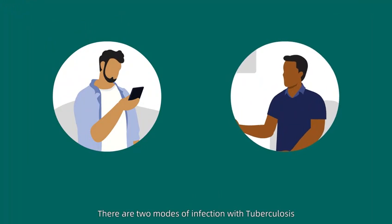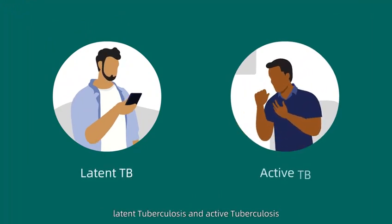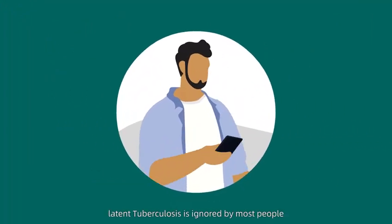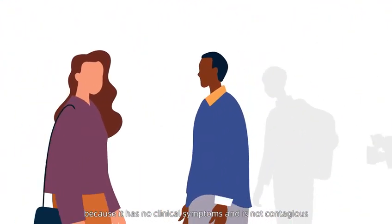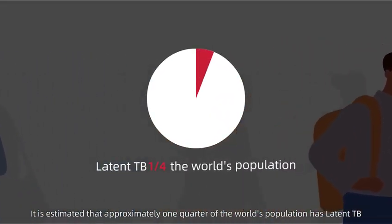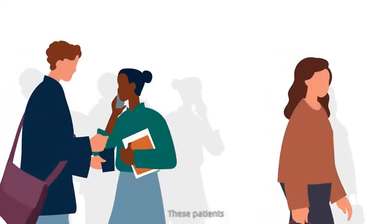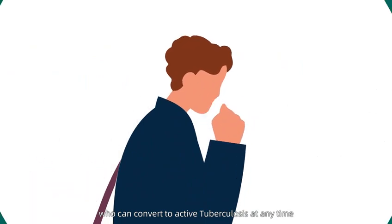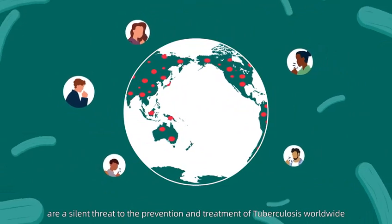There are two modes of infection with tuberculosis: latent tuberculosis and active tuberculosis. Latent tuberculosis is ignored by most people because it has no clinical symptoms and is not contagious. It is estimated that approximately one-quarter of the world's population has latent TB. These patients, who can convert to active tuberculosis at any time, are a silent threat to the prevention and treatment of tuberculosis.